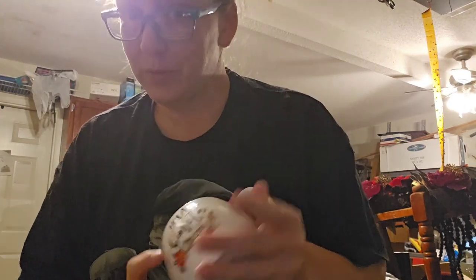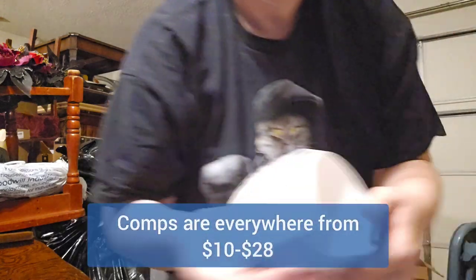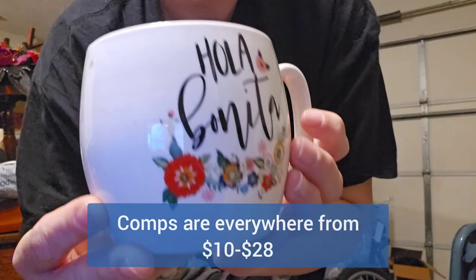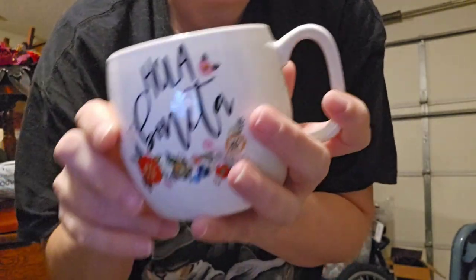I ended up losing more footage, so I'm going to record a quick one. Hopefully I can get better lighting here. We're in my garage, so enjoy the messy background. I lost a whole bunch of my haul footage, so I figured I'll redo it. We got this really cute 'Hola Bonita' Opal House mug.